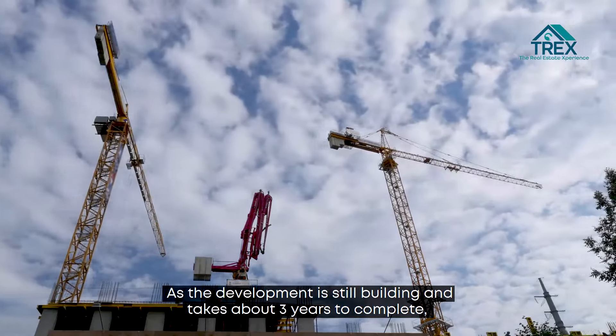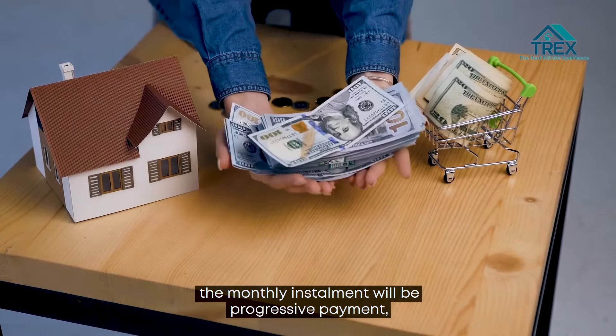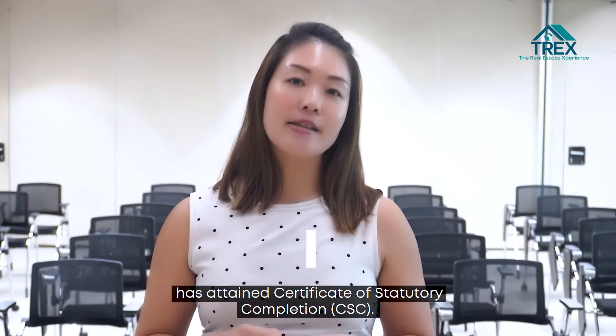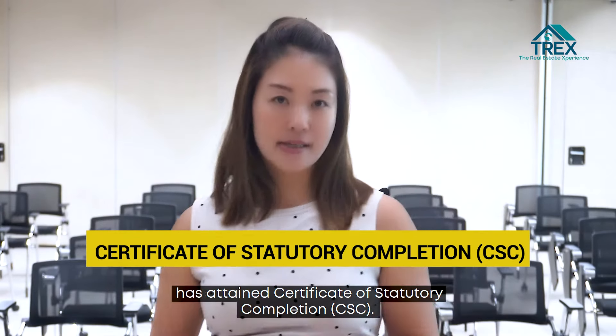As the development is still building and takes about three years to complete, the monthly installment will be progressive payment, meaning you do not need to pay the full mortgage amount until three years later when the project has attained the Certificate of Statutory Completion, which is known as CSC.